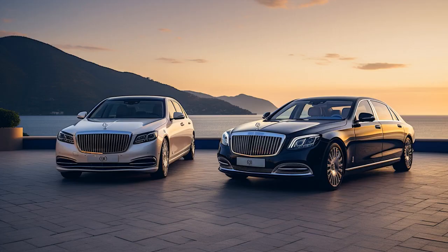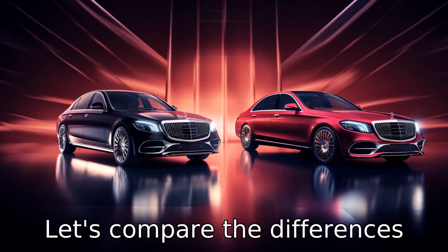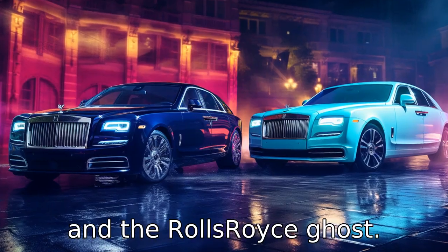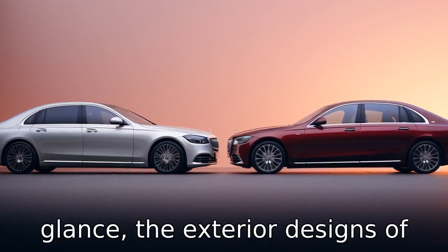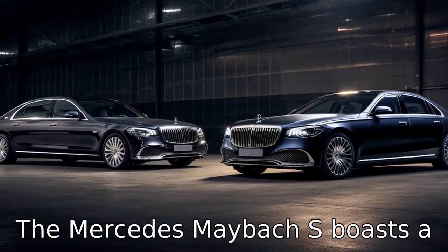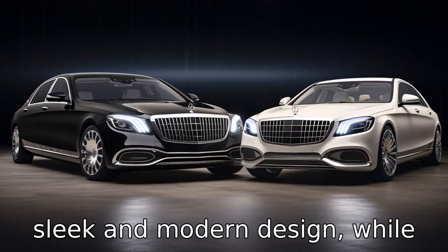Now let us look at 11 critical differences between the two. Comparing the Mercedes-Maybach S and the Rolls-Royce Ghost, Difference 1: upon first glance, the exterior designs of each car have a distinct style. The Mercedes-Maybach S boasts a sleek and modern design, while the Rolls-Royce Ghost embodies the refinement and classic opulence Rolls-Royce is famous for.